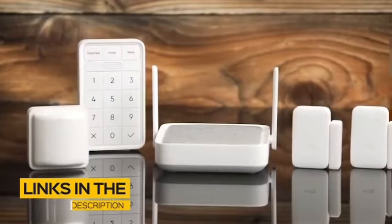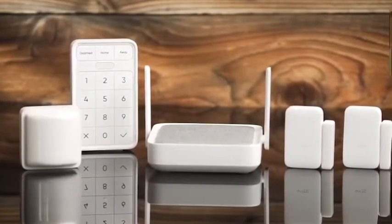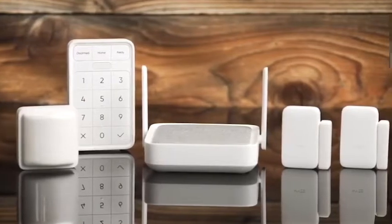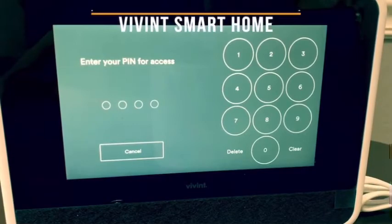All the links to find the best prices on all the products mentioned in this video will be in the description below. The products mentioned in this video are in no exact order, so be sure to stay tuned till the end so you don't miss anything. First up: Vivint Smart Home.